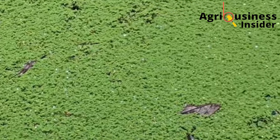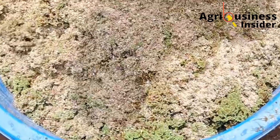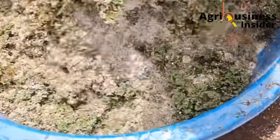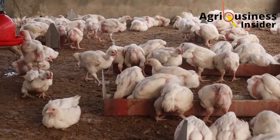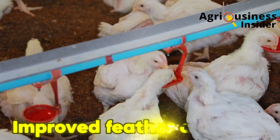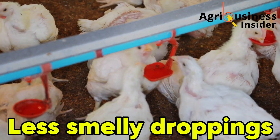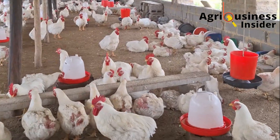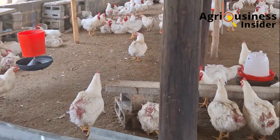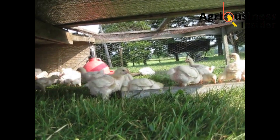When I first heard of it I thought it was a farmer's exaggeration — birds that would normally take 42 days to hit market weight started hitting that weight by day 30. The feather condition improved, the droppings became firmer and less smelly, and their appetite became sharp, focused and clean. It's like the birds got rewired for growth. And it's not magic — it's pure nutrition science backed by real, observable results.